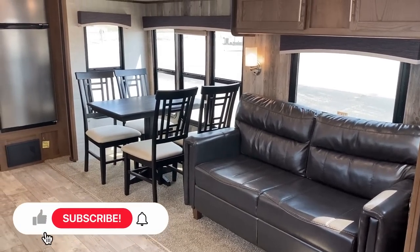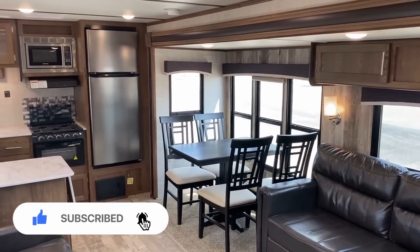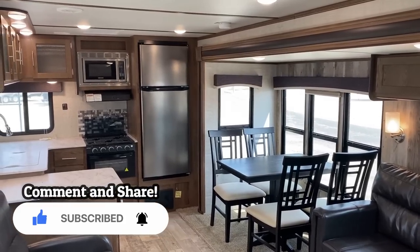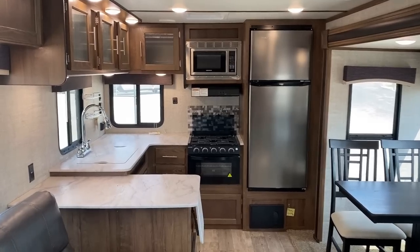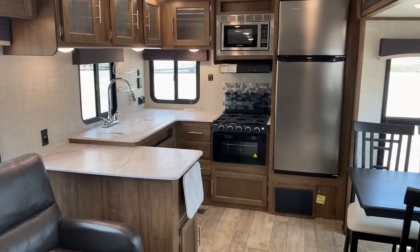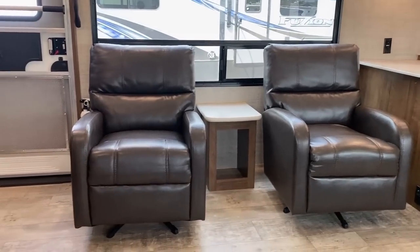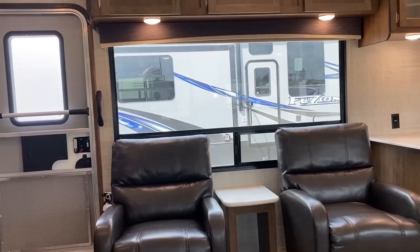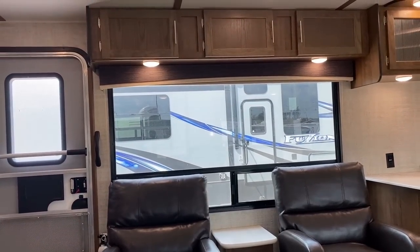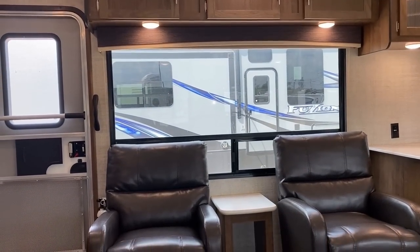These folks did a nice job taking care of this. You can see the wall paneling in the slide. There are little touches, little accents in here that give it almost like a little bit of a log cabin-y type feel. And there's a giant campsite picture window too — that's one of the cool things about this one.